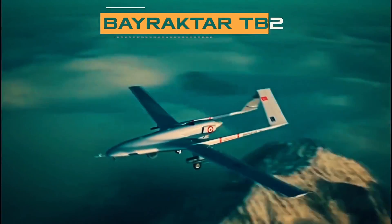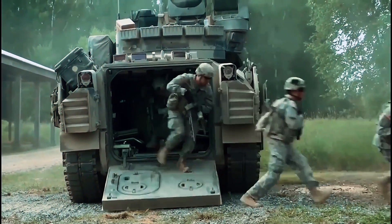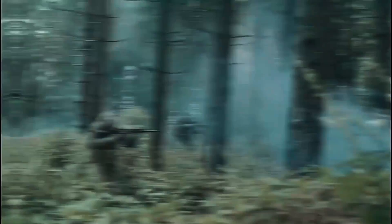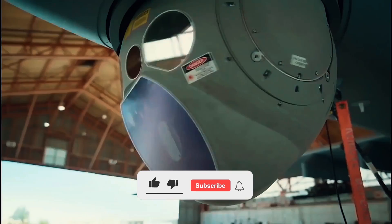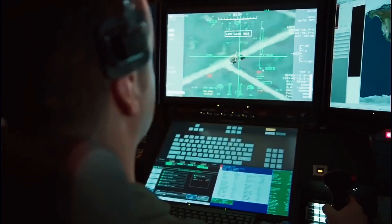Do let us know your views in the comments below. Before we wrap up, if you are interested in other fascinating things about combat drones, make sure to check out our detailed video on Switchblades. If you enjoyed watching, make sure to like, share, and subscribe to our channel for more such exciting content.